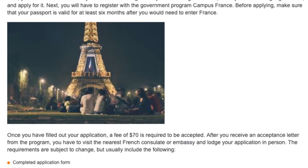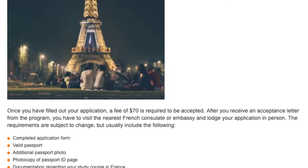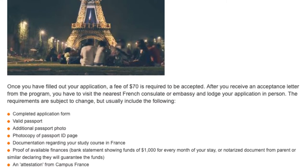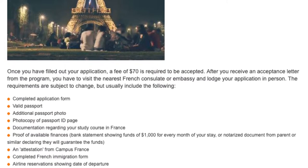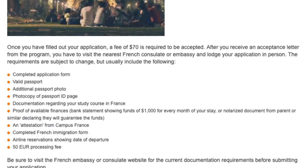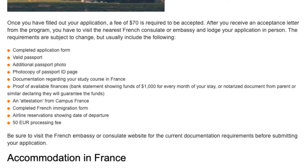The requirements are subject to change, but usually include the following: completed application form, valid passport, additional passport photo, photocopy of passport ID page, documentation regarding your study course in France, proof of available finances, bank statement showing funds of $1,000 for every month of your stay, or a notarized document from a parent or similar declaring they will guarantee the funds, an attestation from Campus France, completed French immigration form, airline reservation showing date of departure, and a €50 processing fee.